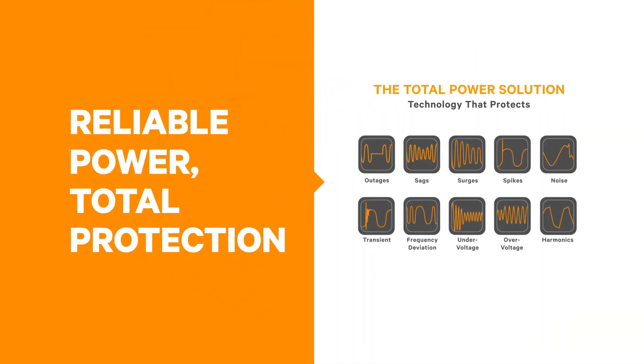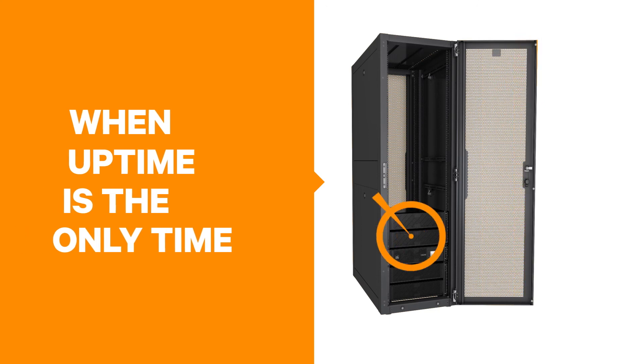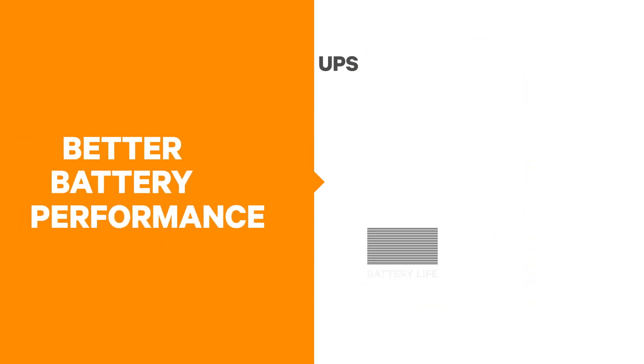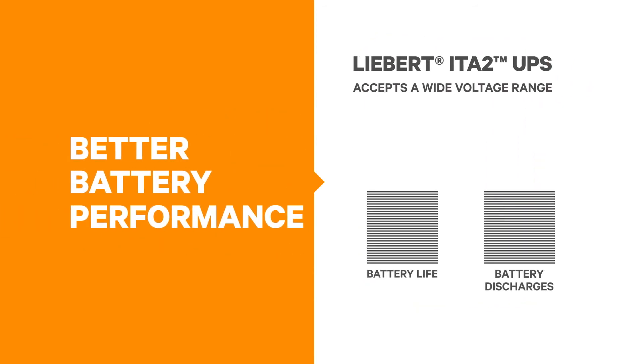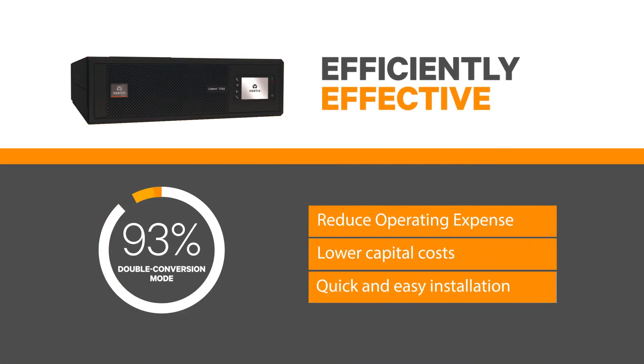When it comes to uptime, this double conversion system offers high availability performance to protect against all key electrical disturbances. With the optional rack-based maintenance bypass cabinet, there is never a need to power down your critical applications. The UPS also accepts a wide input voltage range, ensuring better battery protection and extending battery life.